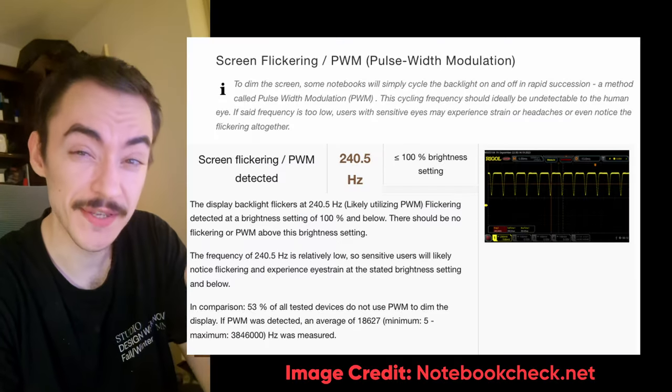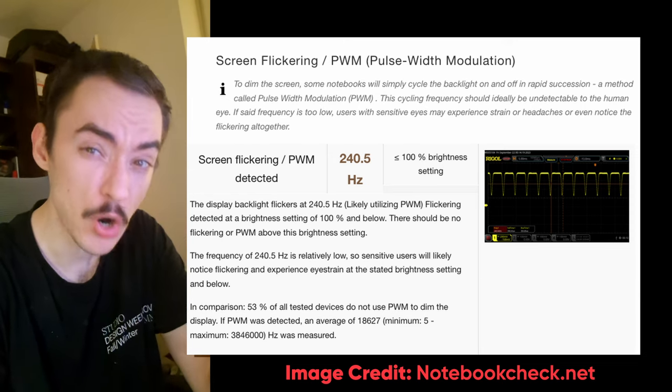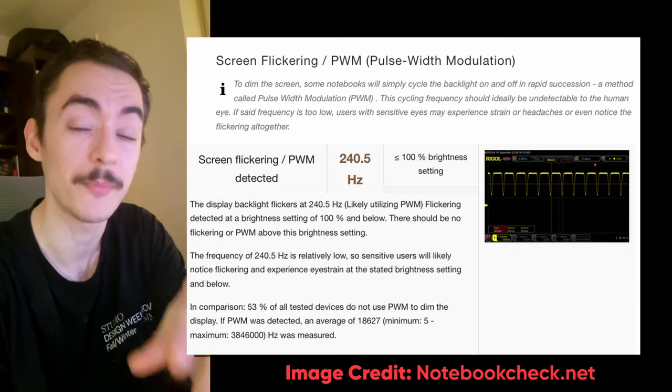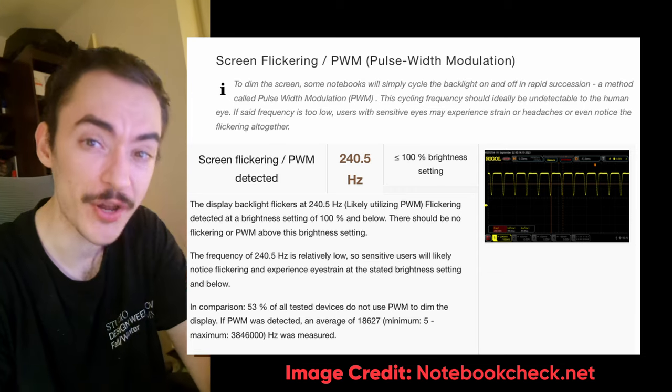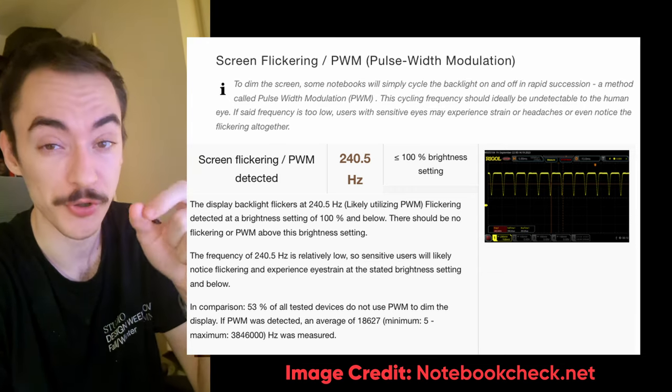One thing I forgot to mention is that this laptop uses PWM to modulate and control the brightness, but unlike most OLED laptops which use PWM below the 60% threshold, this one uses it from 0 to 100%. So if you're sensitive to PWM, do not buy this laptop.